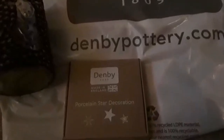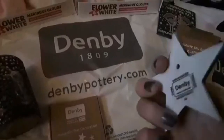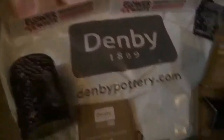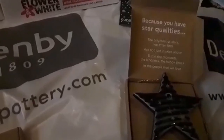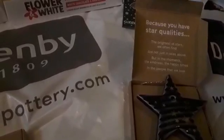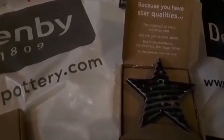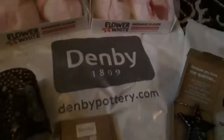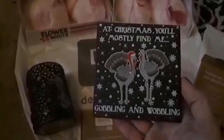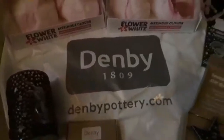We have these little beautiful porcelain stars. I saw these and I had to buy two, because one of them is going to be a gift for my mother-in-law. They are such beautiful little stars, and they have the Denby Pottery stamp on the back. Inside the box it says, 'Because you have star qualities — the brightest of stars we often find are not just in skies above, but in the moments, the kindness, the happy times, in the people that we love.' I just thought that was really apt for the situation we're in at the moment. And of course, we have to get something turkey-related because I love them, and this made me giggle. It is very, very true. So I treated myself to that already for Christmas time. We've got some lovely things. I always love shopping at Denby — so much fun.